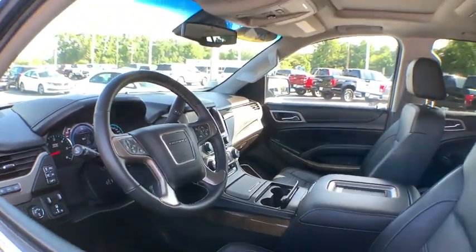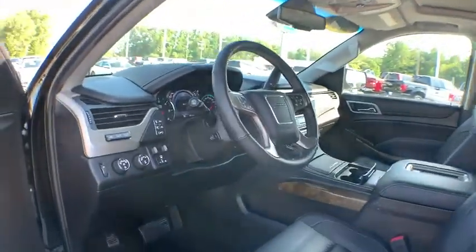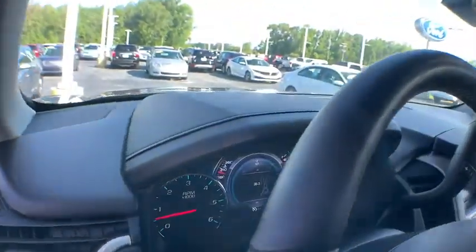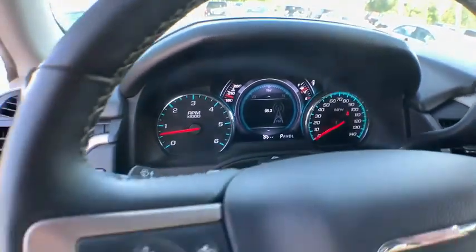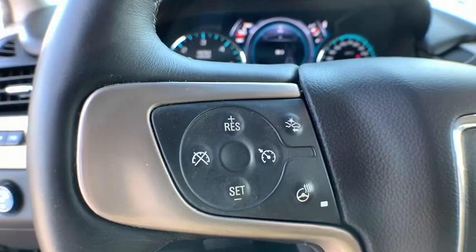Power liftgate, traction control, navigation system, power passenger seat, dual airbags, alloy wheels, power steering, four-wheel disc brakes, auto-dimming rear-view mirror, universal garage door opener.